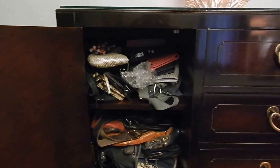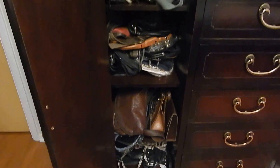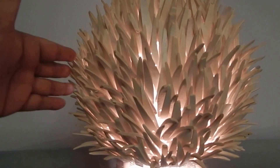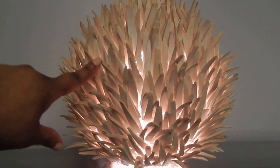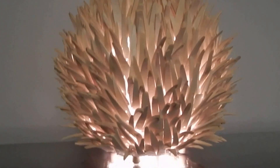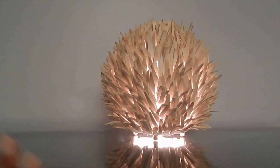I have two closets in my bedroom. This is my chest of drawers, and on this side I keep mainly all of my purses, clutches — excuse the mess, it's not very organized. On top I love this lamp; it's more of an accent lamp, not one you could read by. It's called an urchin lamp because of its texture, and it also came from Z Gallery. When I have company I usually have this light on along with the one across the room.